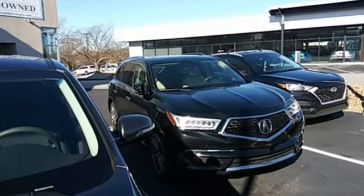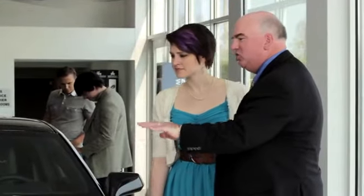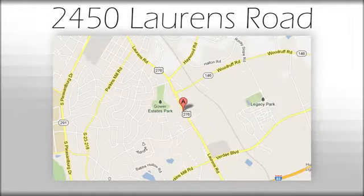Luxury performance Acura. Take it for a test drive today. We believe the cars we offer are the highest quality and ideal for your life needs. We look forward to doing business with you. We're at Joe Acura, at 2450 Lawrence Road.